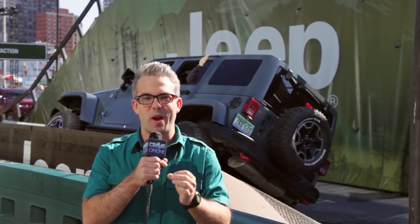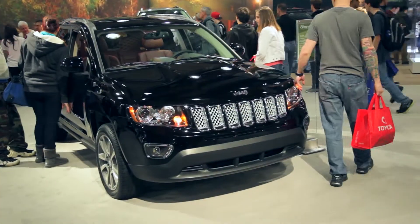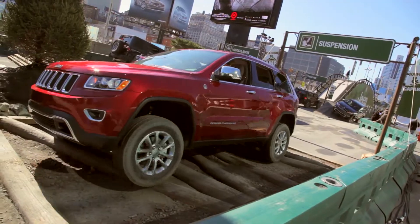If you guys want your own trail rated Jeep, you can get it in any of the models that you like — they have it in the Patriot, the Compass, the Wrangler, the Grand Cherokee, and the brand new Cherokee. Go with the Wrangler. My advice: it's convertible.